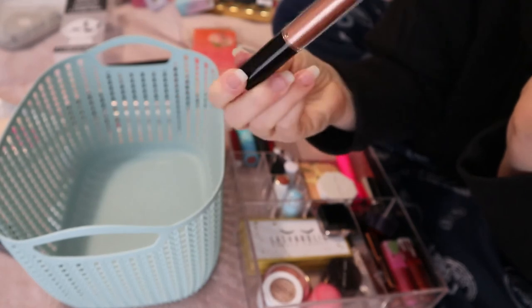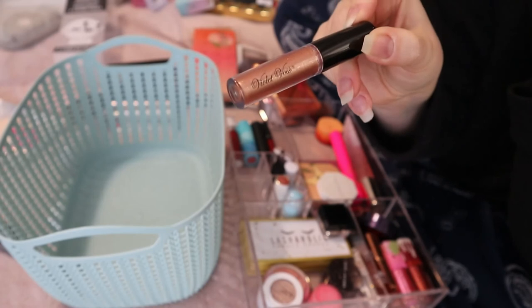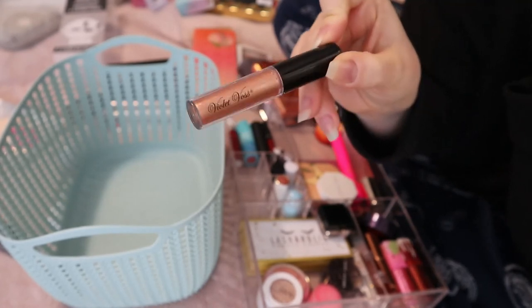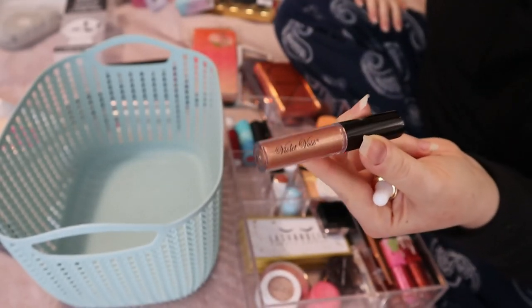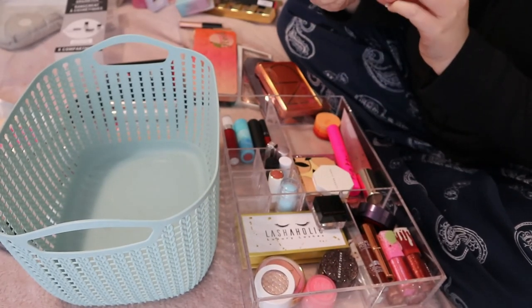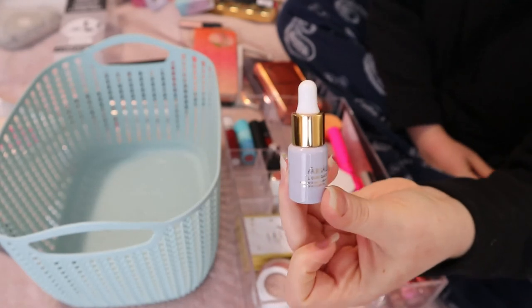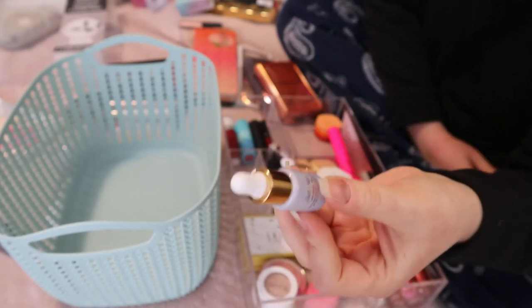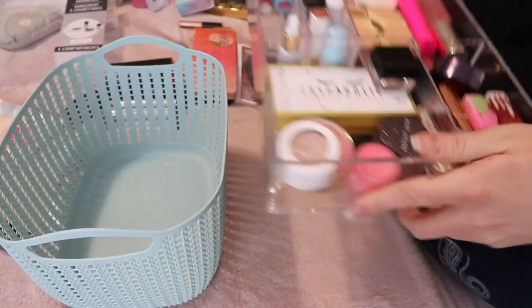The Violet Voss Eye Topper in the shade Dream — I think I really liked this when I used it. Since I've already used it, I think it will fit in my other regular drawer that's full of liquid eyeshadows. And lastly, the Farsali Liquid Glass Radiance Serum — this is a primer I have not used yet, so I'll put it in here.